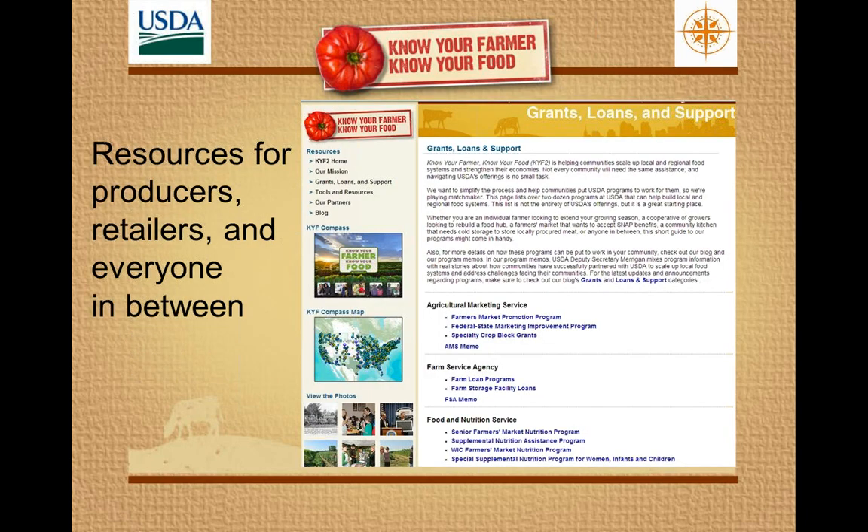One of the things that we did under the initiative was to develop a website that really creates a one-stop shop for people who are looking for an entry point into all that USDA has to offer in terms of support for local and regional food systems. This website, which also has a blog and other resources, has been a real tool to get that information out.